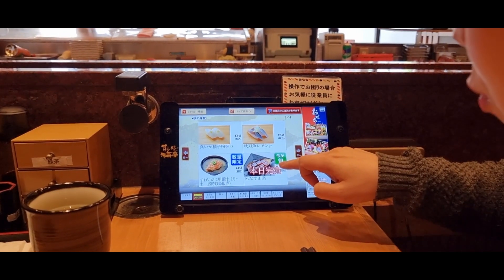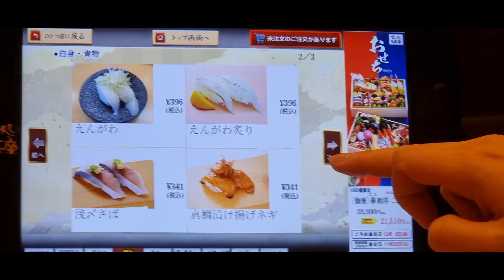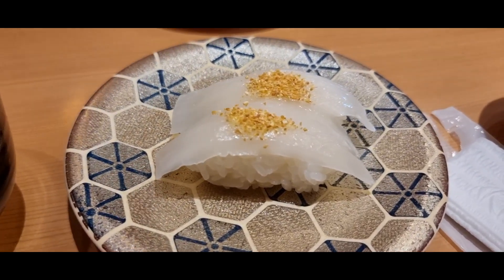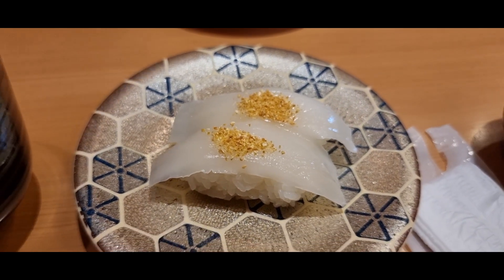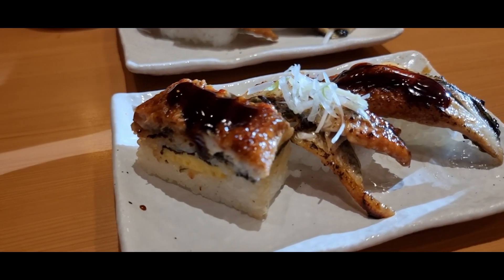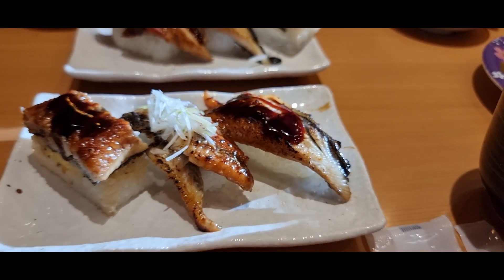I filmed a lot of it as well, which is surprising because I usually forget to film the food that I eat. First up, we ended up having squid, which was really good. And after that, we ended up having this set of three unagi or eel that were all prepared differently — and this one was actually one of my favorites.